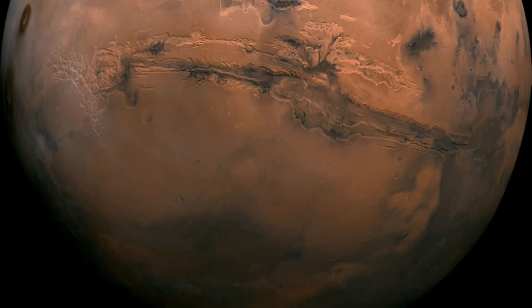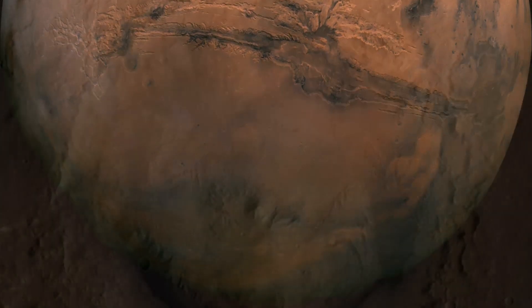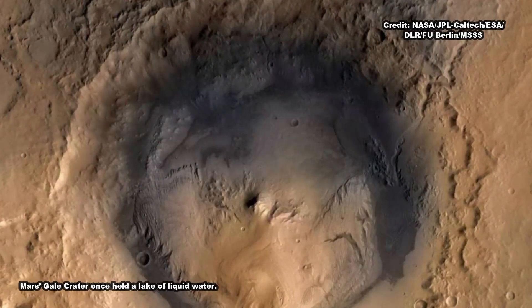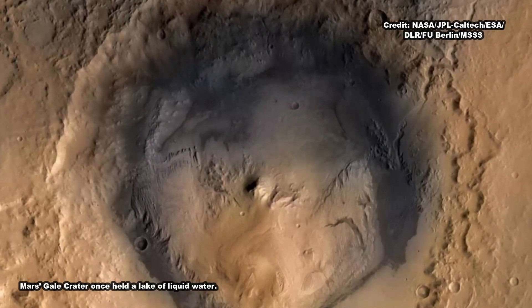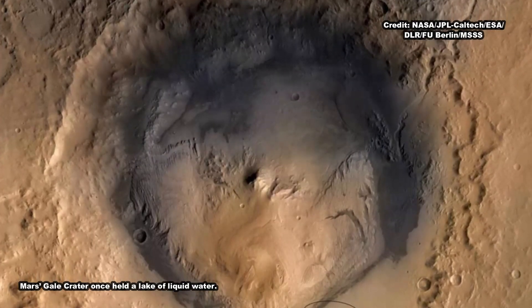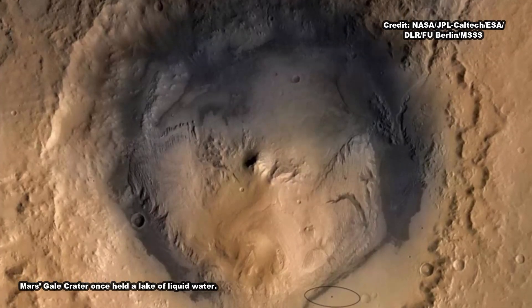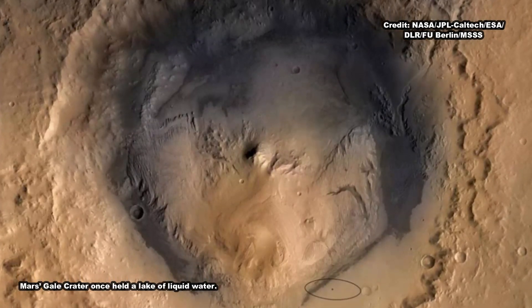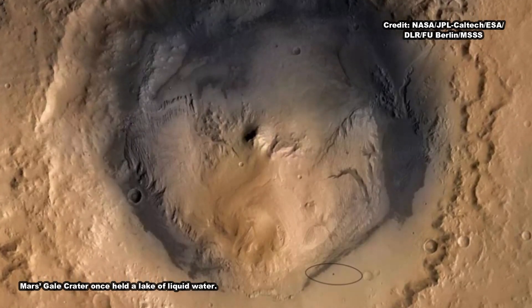Finding inclined layers represents a major change. Where the landscape isn't completely underwater anymore, said Fido. We may have left the era of deep lakes behind. Curiosity has already spied more inclined layers in the distant sulfate-bearing unit. The science team plans to drive there in the next couple of years and investigate its many rock structures.